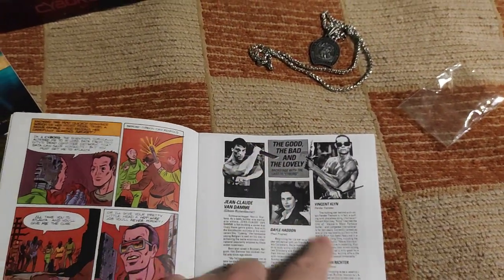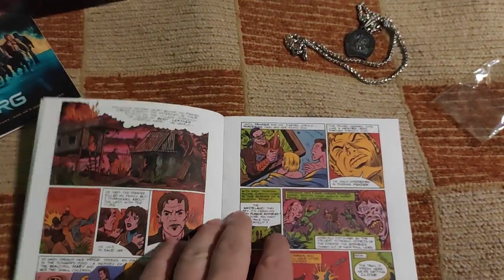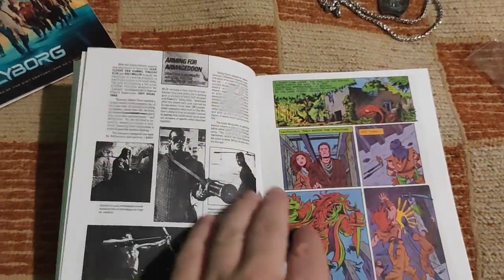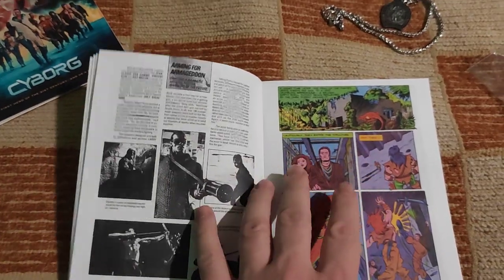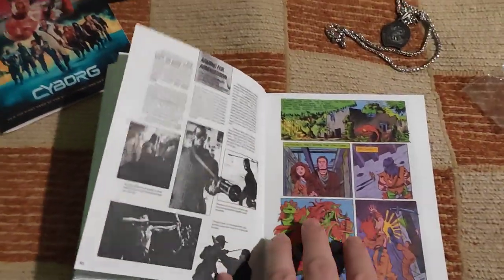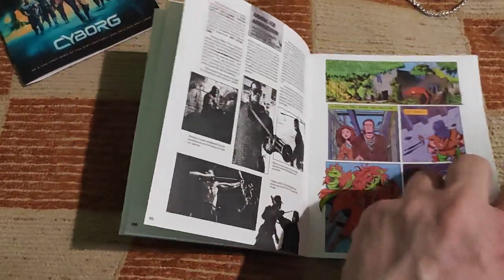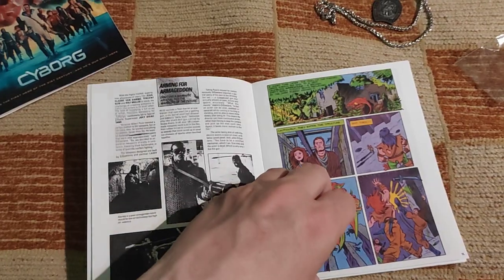Even with the good, the bad and the lovely, there's original information about the movie. Pyun is an interesting director — he made some very special and interesting movies, but he also made some questionable choices.